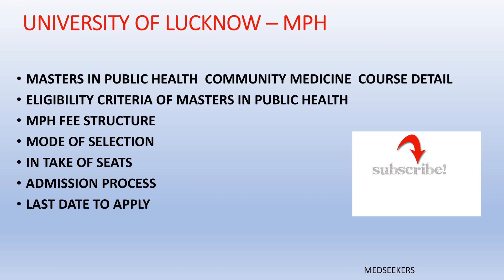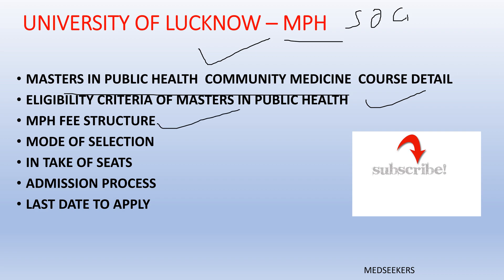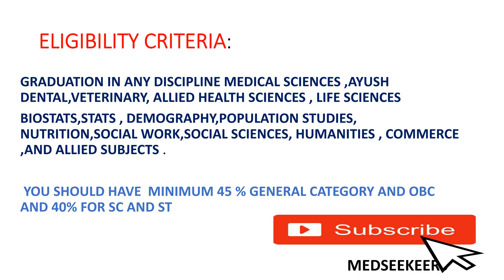University of Lucknow has two Masters in Public Health programs — one focuses more on social sciences, and another is Masters in Public Health Community Medicine. In this video, I'll be covering the MPH Community Medicine course in detail: eligibility criteria, fee structure, candidate selection, number of seats, admission process, and the last date to apply.